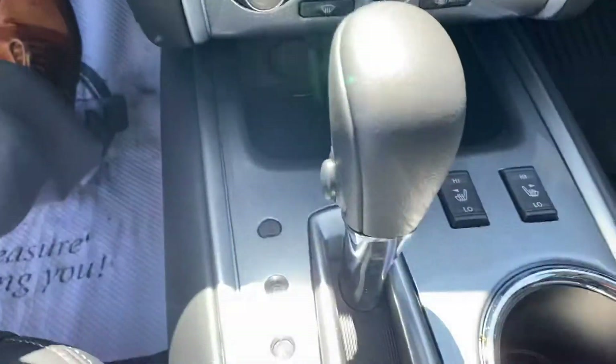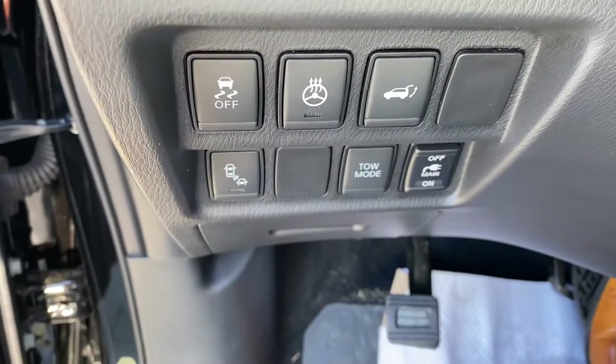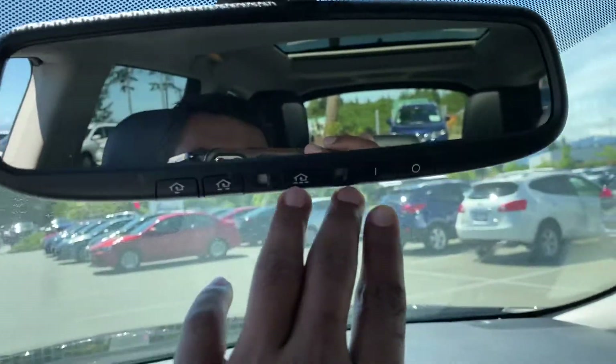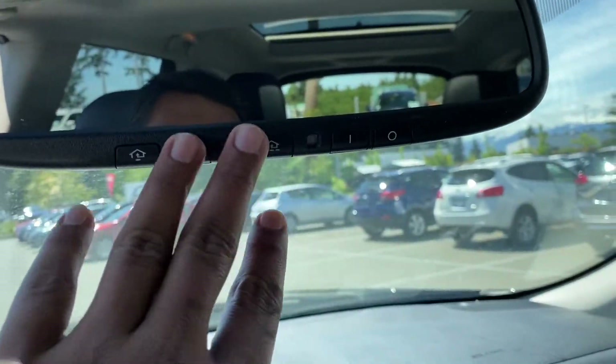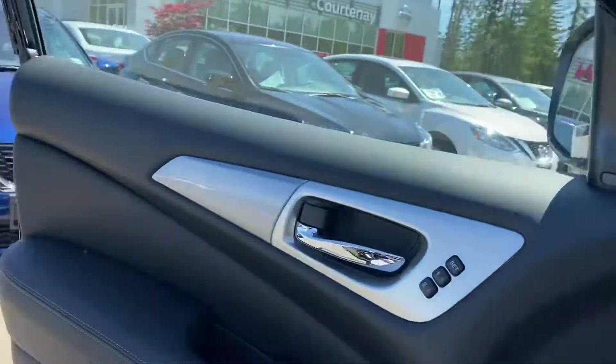It has cup holders, heated seats, and a heated steering wheel. You can even open the trunk from here. It has tow mode and lots of space. You can fit three garage door openers, and it has a nice sunroof. Let's get in the back.